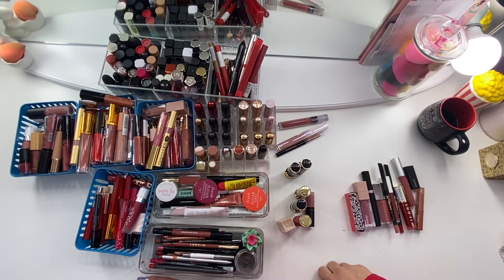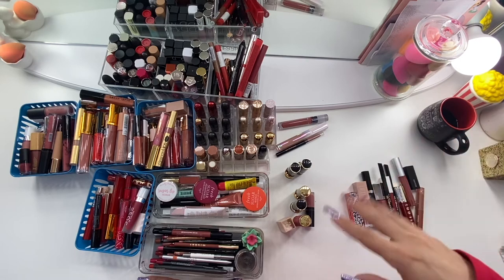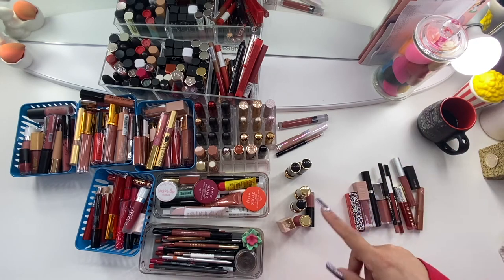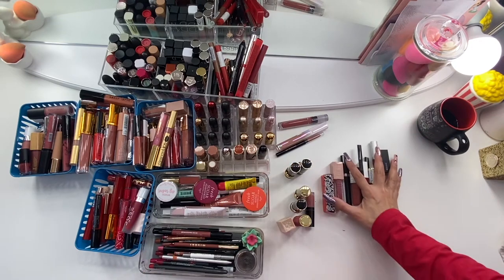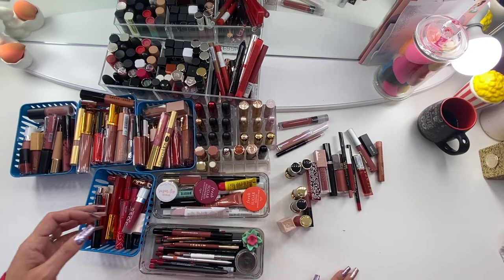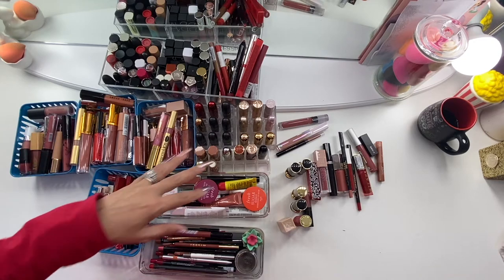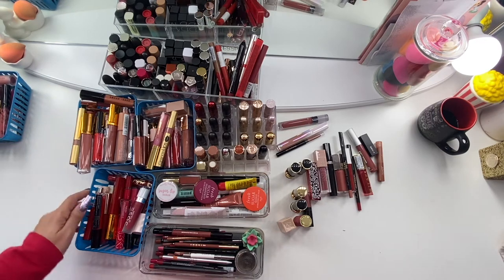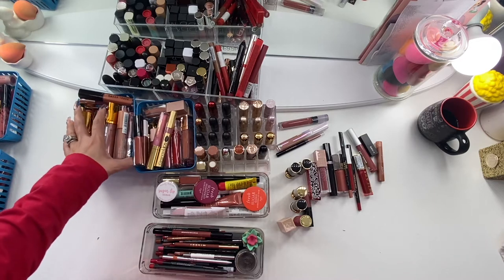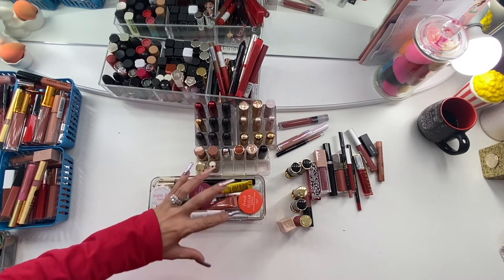Hi guys, welcome back to my channel. For this video I'm going to be sharing my lipstick, lip gloss, liquid lip — everything related to lip — collection. I'm sure I'm going to have some declutters here and there. If you like collection videos, please keep on watching, give this video a big thumbs up, subscribe to my channel, and let's get into it.